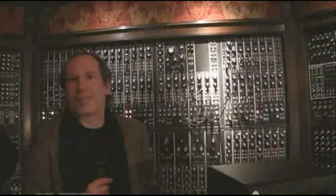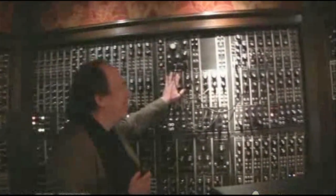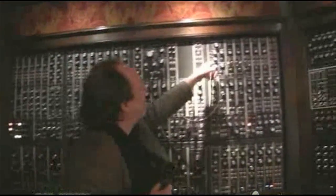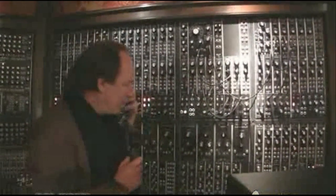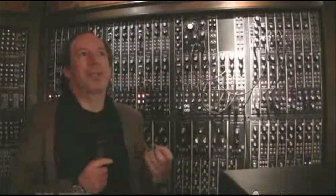I really started out as a synth programmer for other composers. I worked for Michael Kamen and Stanley Myers and people like that. These things on the wall are oscillators which you plug into filters — it really is a synthesizer. It can synthesize out of the components that a sound is made out of.